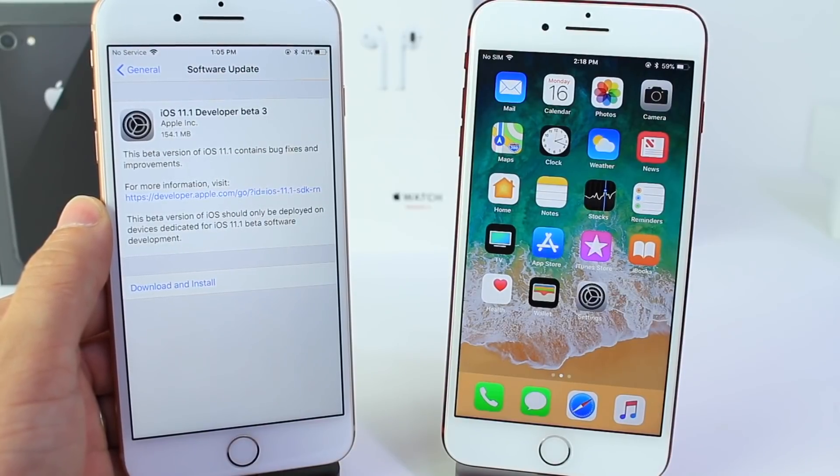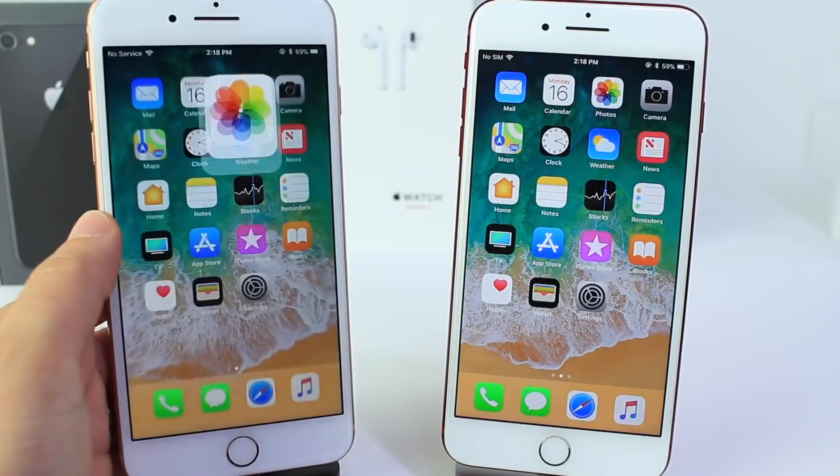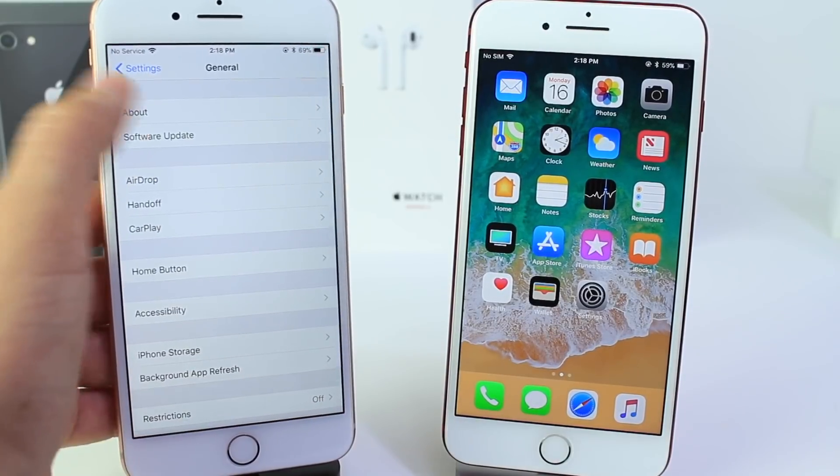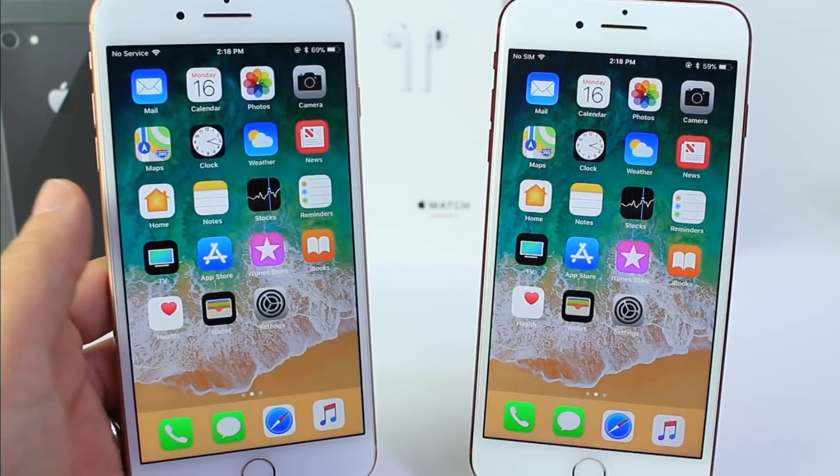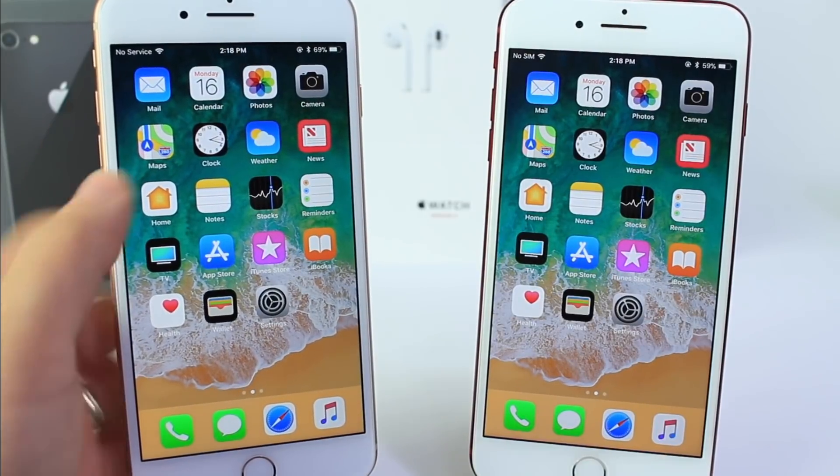Public beta testers, you'll probably see this later today or tomorrow at the latest. Going into Settings and About, I want to show you the build number which is 15B5086G. It is a long build number, telling us that we could see a few more betas before its official launch.